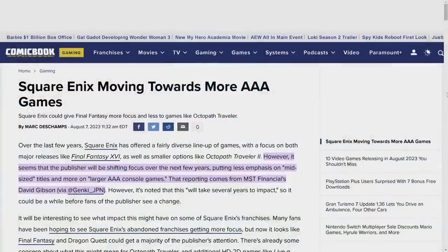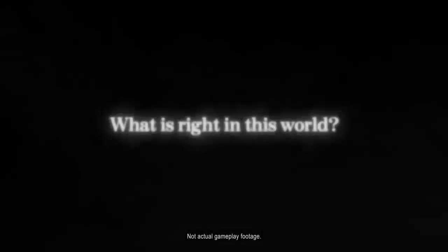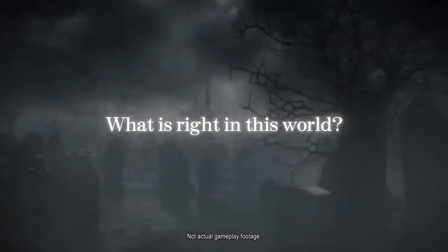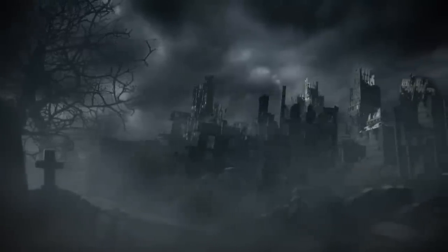Next, a report at ComicBook.com says Square Enix is moving more towards triple-A games. Over the last few years Square Enix offered a diverse lineup including Final Fantasy 16, Octopath Traveler 2, Live A Live, Triangle Strategy, and Life is Strange. However, according to MST Financials analyst David Gibson, the publisher will be shifting focus over the next few years, putting less emphasis on mid-sized titles and more on larger triple-A console games — though Gibson has since deleted most of his tweets on this.